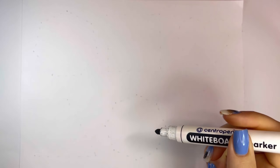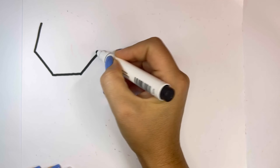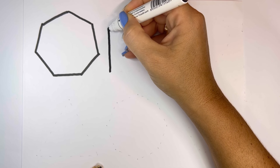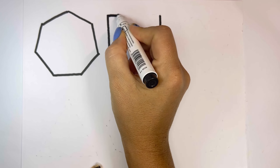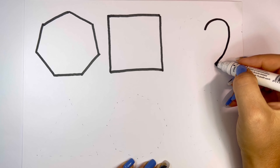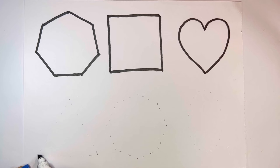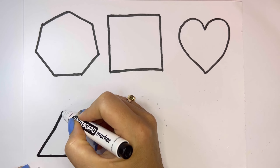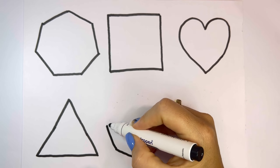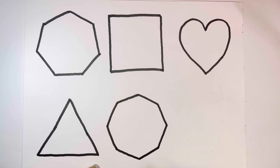Let's learn some shapes. Square, heart, triangle, octagon, oval.